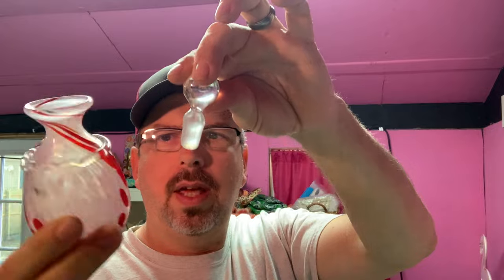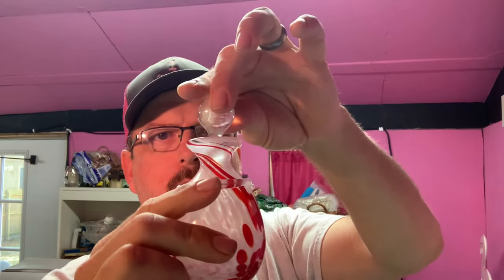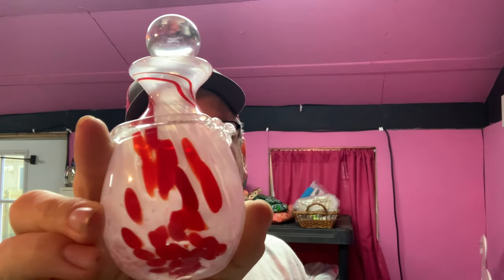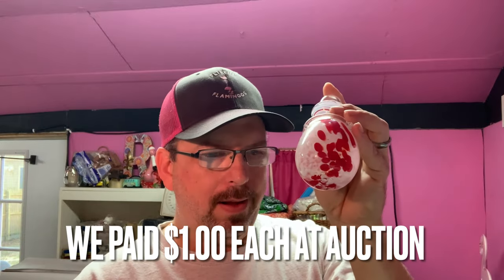The last sale was a little hand-blown perfume bottle with a glass stopper — there's the pontil on the bottom. We picked this up at a live auction. We've got a whole box of perfume bottles like this and paid maybe $15 to $20 for the whole box. This bottle sold for $20, buyer's all in at $32.55.